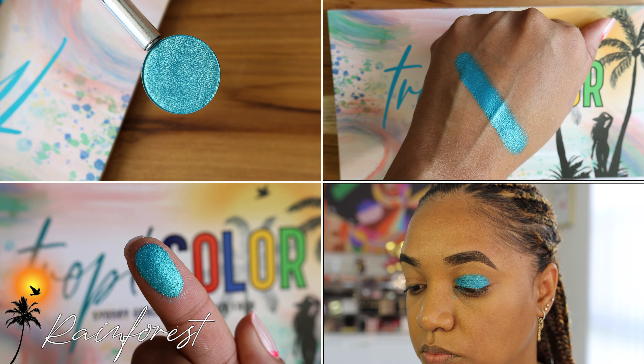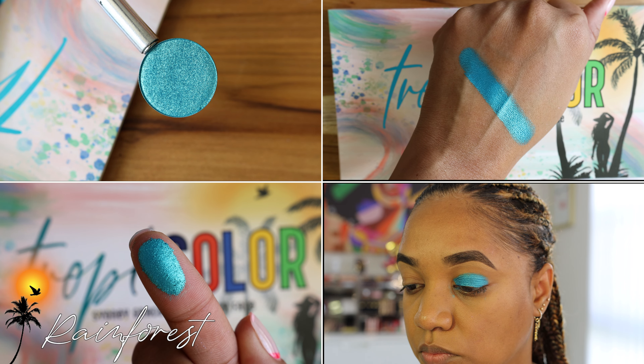Next, we have Rainforest. Did you guys know that we have rainforests in Jamaica? Our climate is so versatile. Rainforest is another beautiful bright blue teal shade that leans more on the teal turquoise side rather than the green side like Cane Fields. It is so stunning — it reminds me of the Blue Lagoon in Jamaica. It's so reflective and stunning, and makes a beautiful shade all over the lid. You can also use it on the lower lash line.